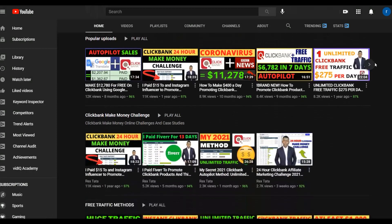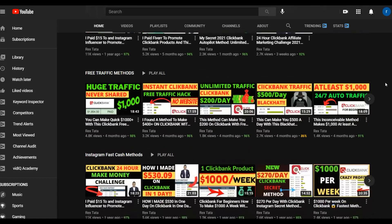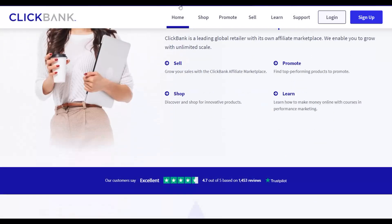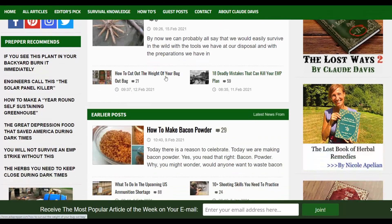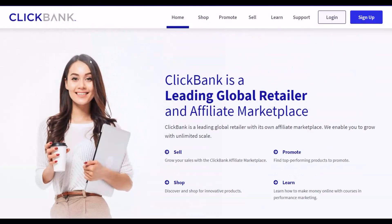Most of the methods are 100% free to get started, so if you don't have money for paid methods you can start with the free methods, then take that money and invest back into paid methods to make more money consistently on ClickBank. Be sure to click the first link in the description to get my step-by-step method — many students are already making their first $200 to $300 a day using the free and paid methods I show inside that training. Now let's get into the video.